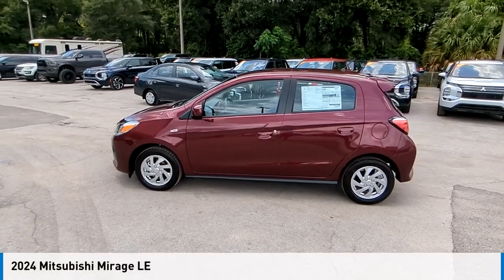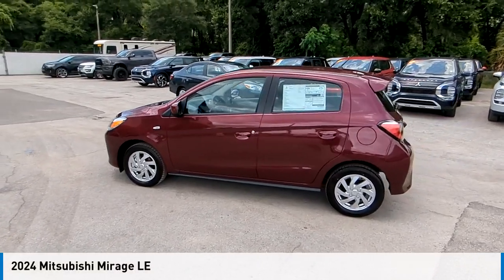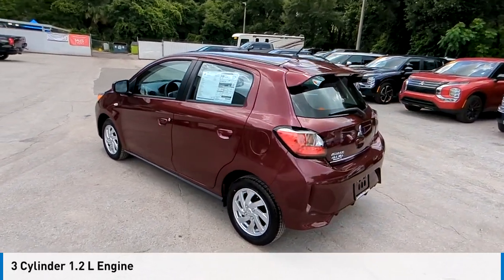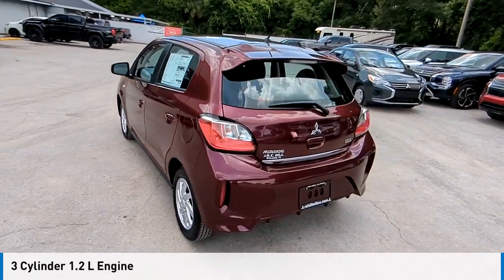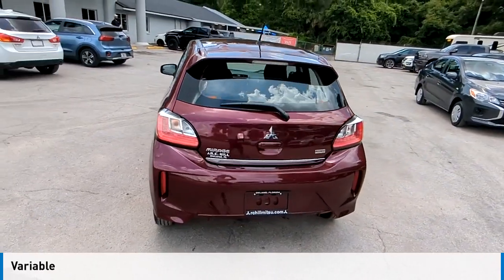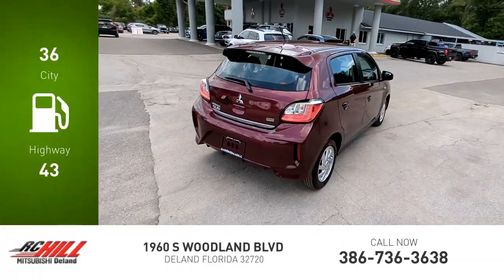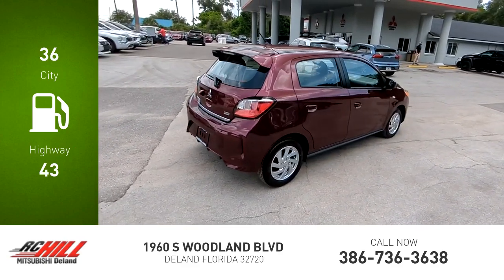Take a ride in the 2024 Mirage. This vehicle is powered by a front-wheel drive three-cylinder 1.2-liter engine and comes with a continuously variable transmission. Great fuel efficiency saves you money by requiring fewer trips to the gas station.